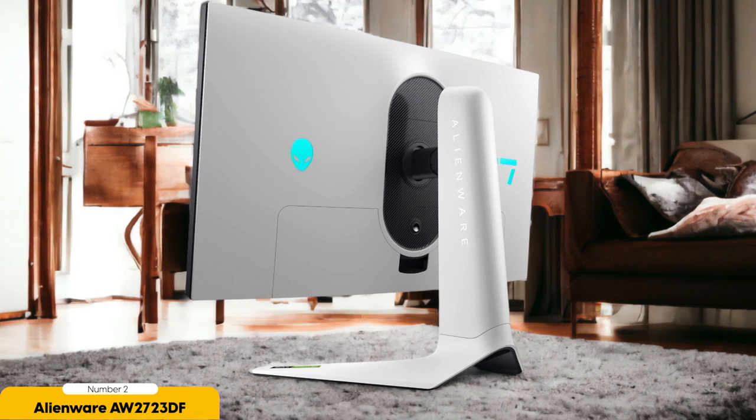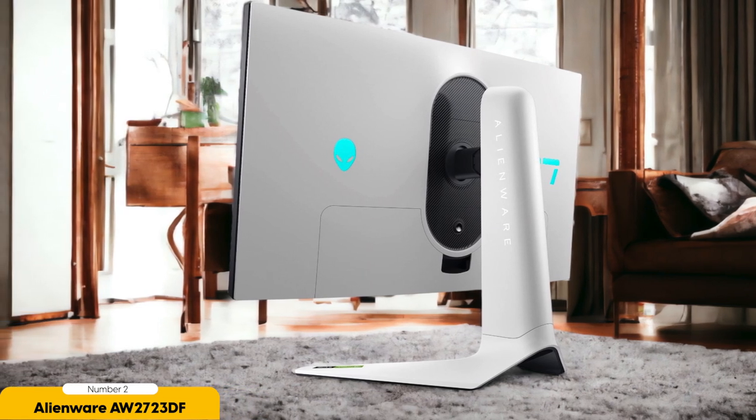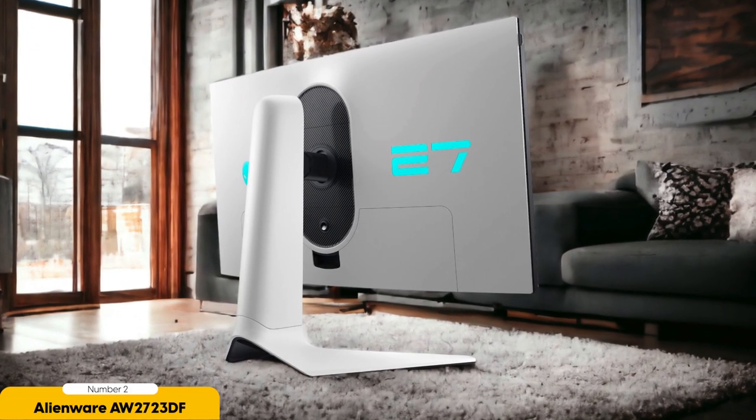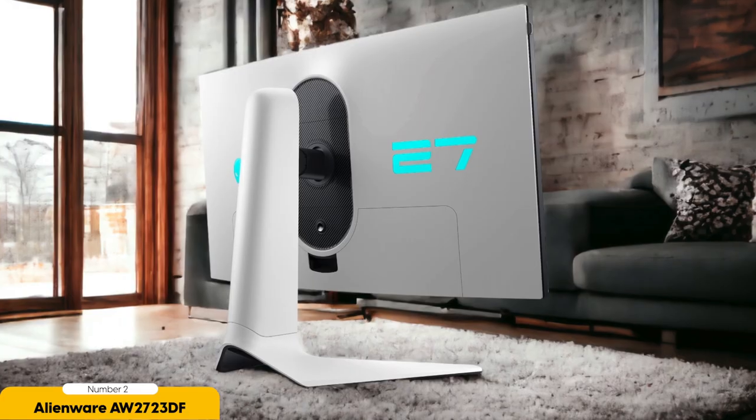The Alienware AW2723DF's fast 240Hz refresh rate is another highlight. Gaming at this refresh rate is buttery smooth, ensuring you're always one step ahead of your opponents. There is a minor trade-off in terms of color accuracy, as the monitor's IPS panel, while providing excellent viewing angles, may not deliver the same color vibrancy as some other options on the market.